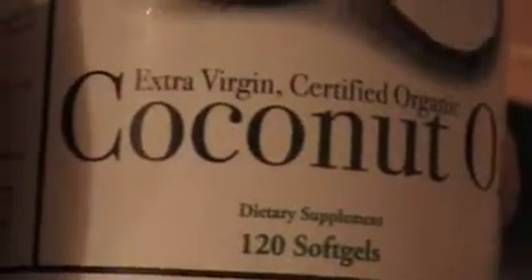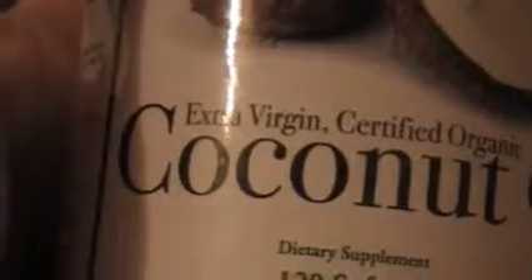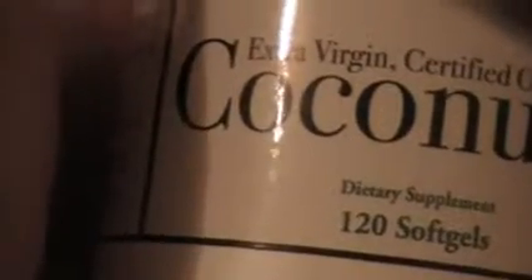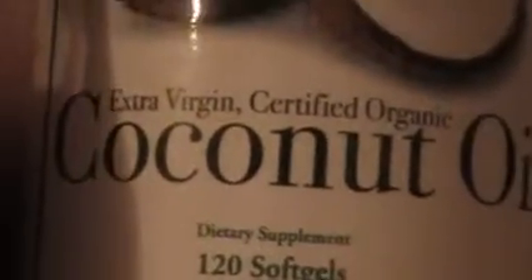Coconut oil is considered a superfood. It's got medium-chain or short-chain fatty acids that are important to health. Coconut is a source for caprylic acid, which is a common candida fighter, and it supports thyroid health. I just felt this was a wise addition — that my son would benefit from a little coconut because I had benefited from it. So I put one capsule in the bag.